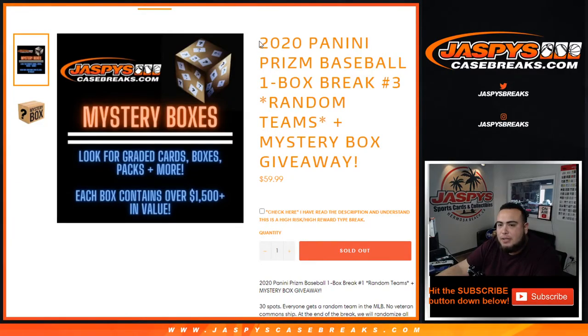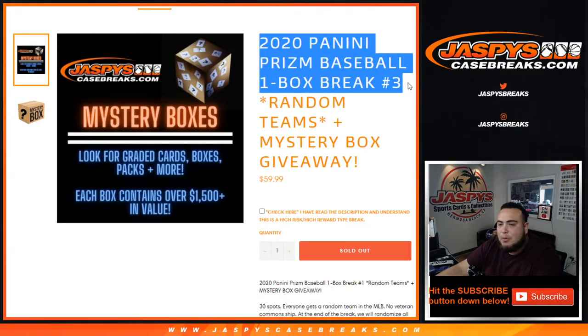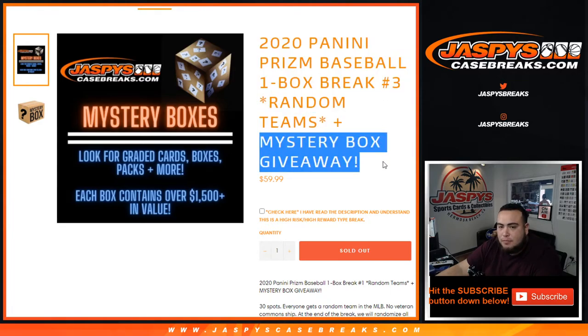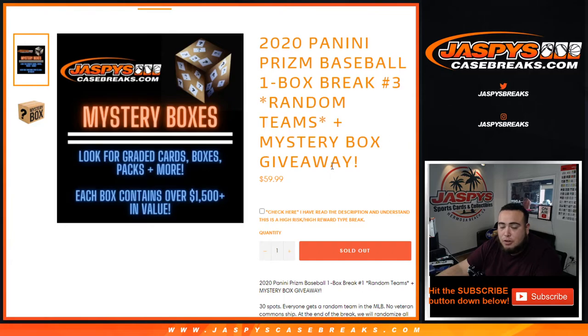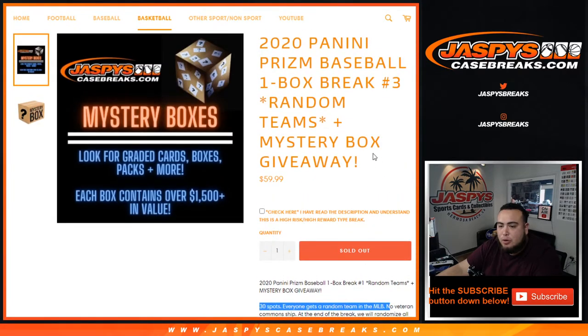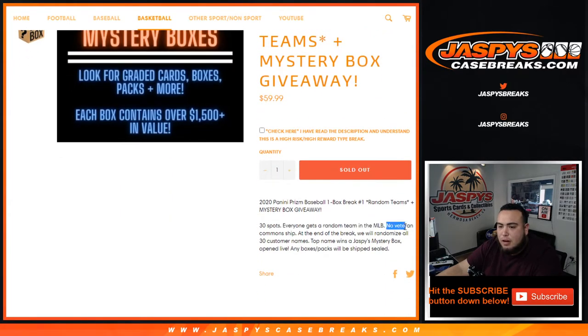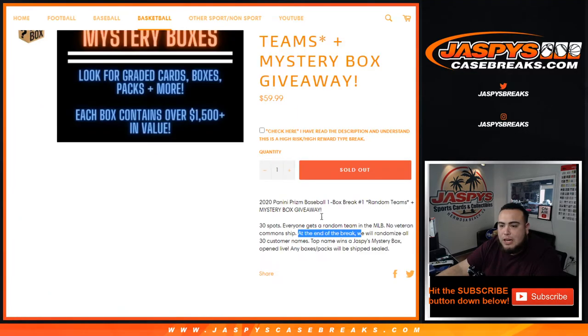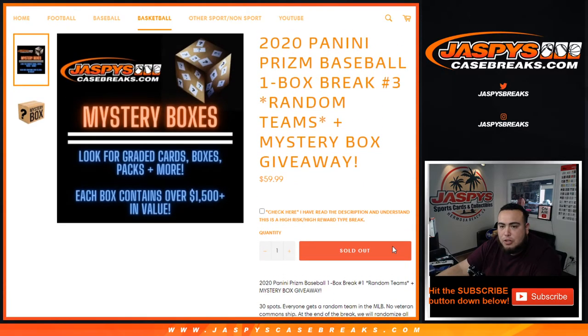What's up everybody, Jason here for JaspisCaseBreaks.com. 2020 Panini Prism Baseball one-box break — round season number three, sold out — where we're giving away a mystery box. So we've done a couple of these; heard they're super loaded. The way this works: first 30 total spots, everybody gets a random team. We'll do the one-box break of Prism baseball, and at the end we'll randomize — customer name at number one will win the Jaspi mystery box, which we will open live.